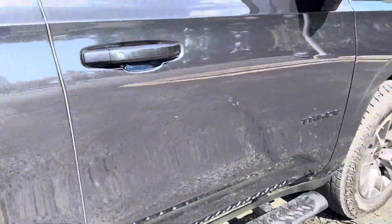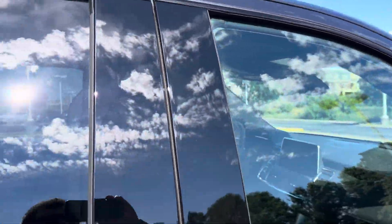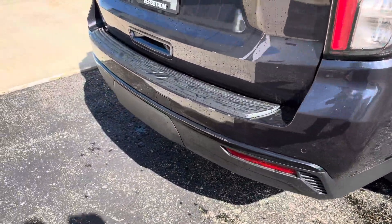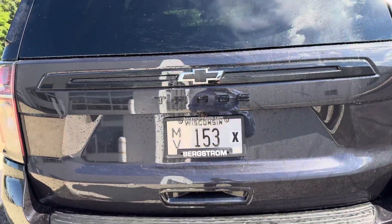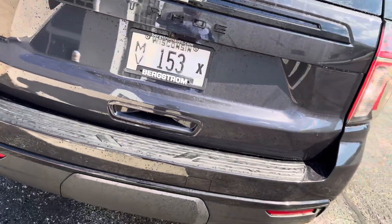You can get running boards on just about any Tahoe. Right here we got our blind spot detection — not just telling you what's in the blind spot, but GM's also telling you what's coming up behind you quickly. You also got rear park assist beeping if you're getting too close.